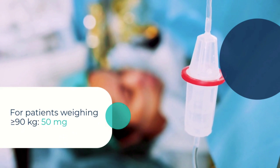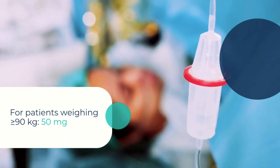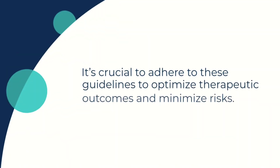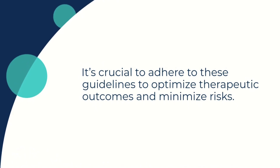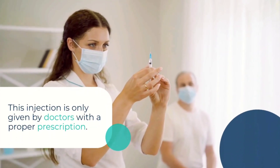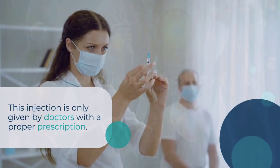Finally, for patients 90 kg or more, it's 50 mg. The injection is administered over 5 seconds, followed by a saline flush. Adhering to these guidelines ensures optimal outcomes and reduces risks. Importantly, it must only be administered by doctors with a proper prescription.